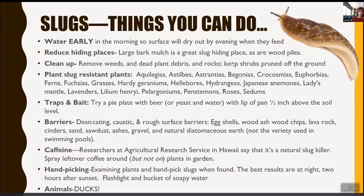You can trap and bait slugs by putting pans with yeast and water or beer in them, and you can use bait crops to attract and trap them. One downside of beer traps is if they rot, it's a horrible mess. Barriers include desiccating materials that are caustic or rough: eggshells, wood chips, lava rocks, cinders, sand, sawdust, ashes, gravel, and diatomaceous earth — not the kind used in swimming pools. Researchers in Hawaii say caffeine is a natural slug killer; spray leftover coffee around, but not on the plants. And of course, handpicking at night a couple of hours after sunset with a flashlight and a soapy bucket gives the best results. Ducks are also wonderful.